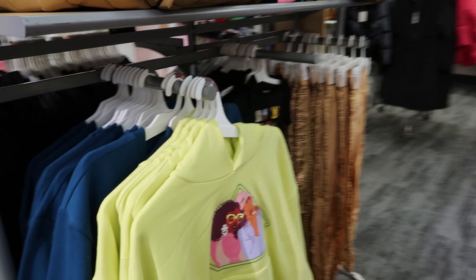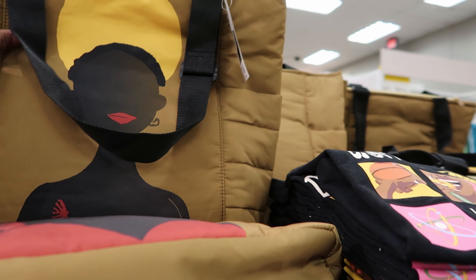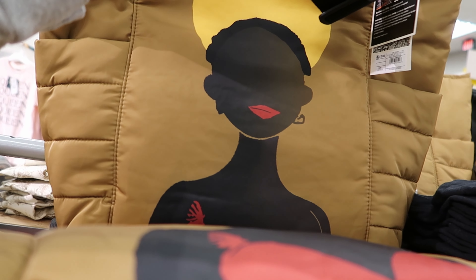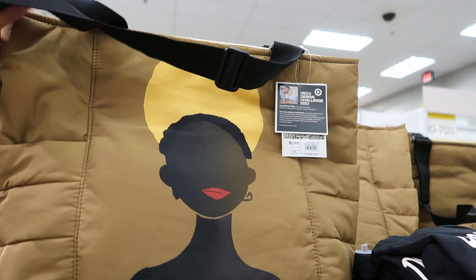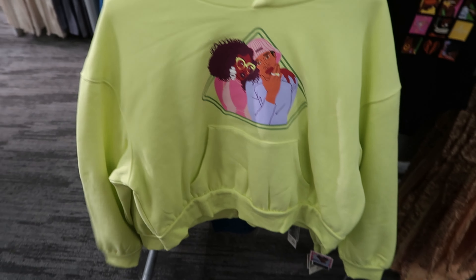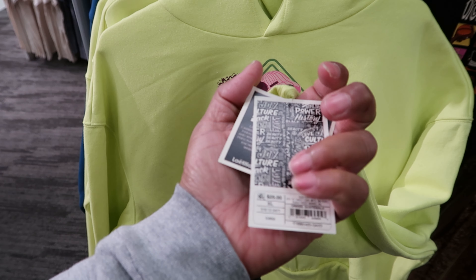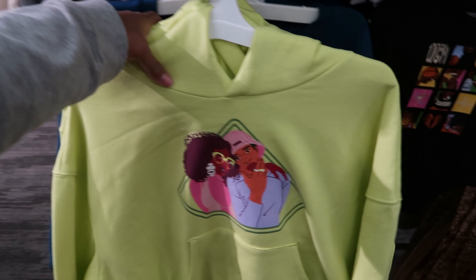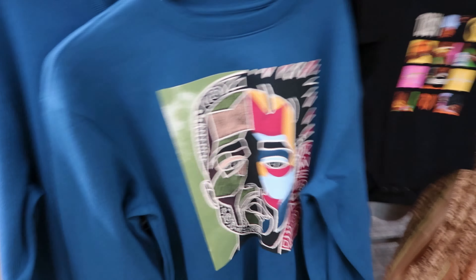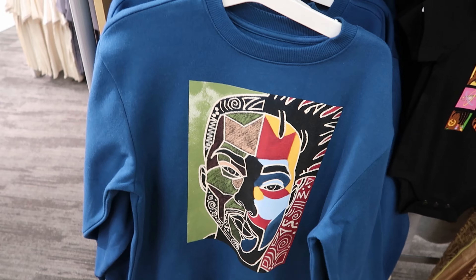These are cute as well — they have some bags up here. These bags are $25. They are a tote bag with a gold zipper at the top and it has a lady's face on it. Then they have some pullovers — I call these the kangaroo pouch style. It also has a hood. This is $25. Then they also have another sweater behind it and this one is $25 as well.